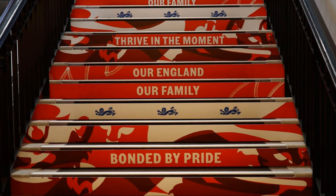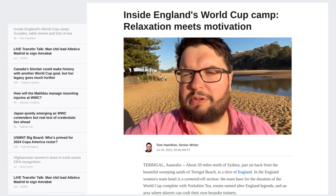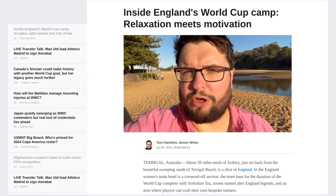Welcome to England's World Cup camp in Terrigal, Australia, where relaxation meets motivation. This beautiful slice of England is just 50 miles north of Sydney, nestled near the stunning Terrigal Beach.